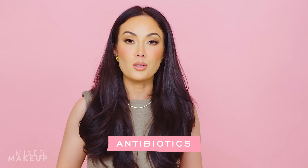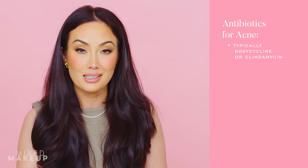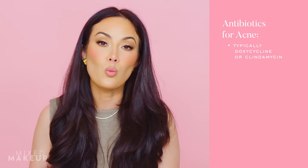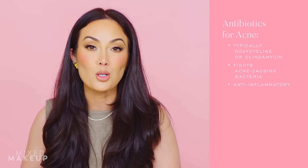If you have used all of these ingredients and they haven't worked, you might find that your dermatologist prescribes you an antibiotic — usually either doxycycline or clindamycin, used either topically or orally. What I like about Apostrophe is that sometimes they will compound the antibiotics with your other acne treatment ingredients. These antibiotics are great for acne treatment because they help fight the bacteria that can cause your acne, and they're also anti-inflammatory.